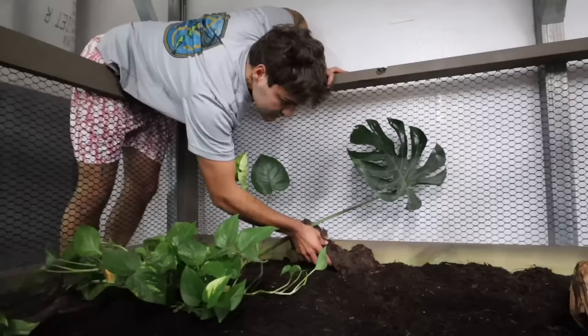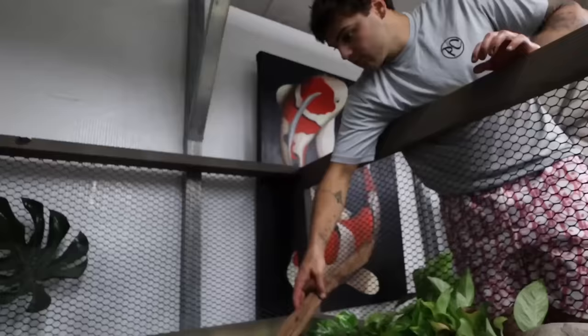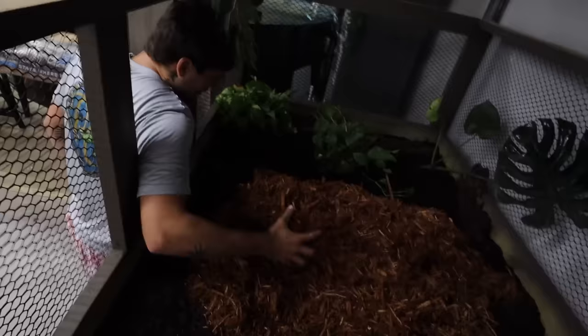This is where the tub of water is going to go because it's easy access to drain it. I'm extremely lightheaded — let's get this mulch in so we can get this frog in. Oh yeah, that is a lot of mulch! Dude, that is so much mulch — I didn't think it was that much, but it makes it look a heck of a lot better. I think we're only going to need the one bag.